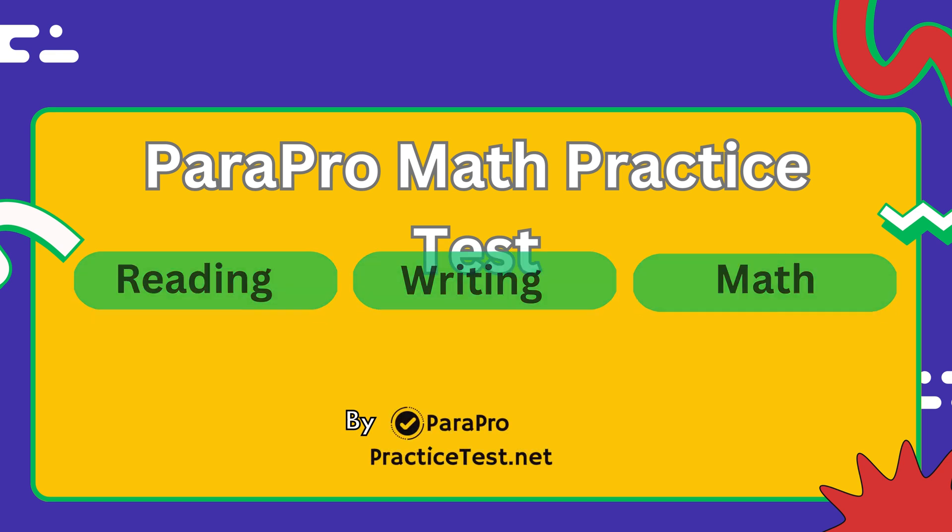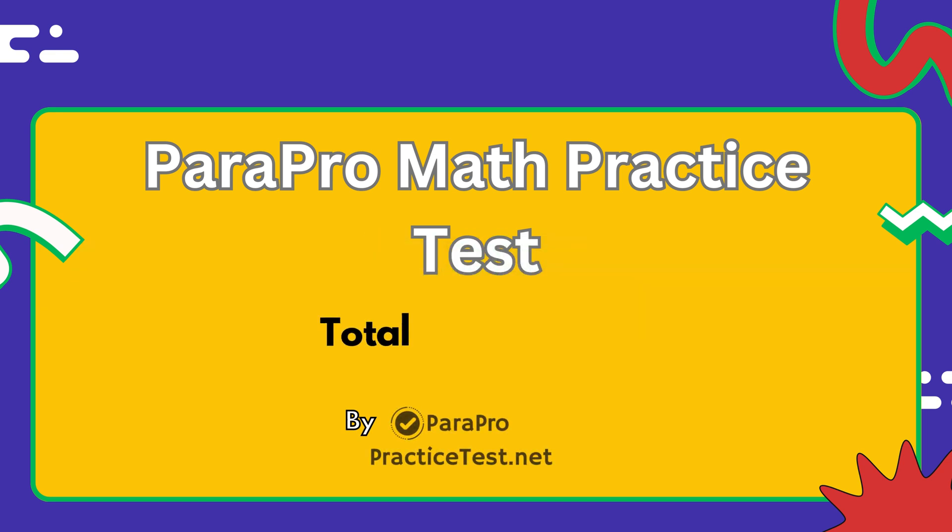This is a mock exam. While the real test has a total of 30 questions, we'll feature only 15 in this video, showing the correct answer at the end of each. If you want a practice test that closely resembles the real ParaPro exam, you can take the full test for free using the link in the description. Without further delay, let's begin with question number one.